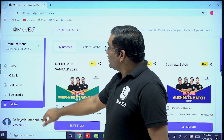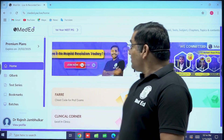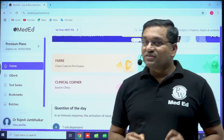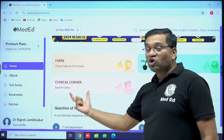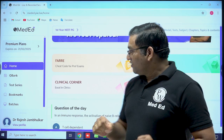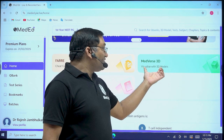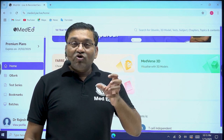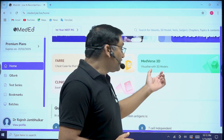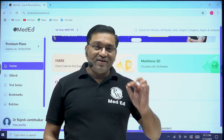Now we will discuss other important features of this MedEd app. There are three unique characteristic features. One is the Furry section. Second is the Clinical Corner, which brings clinical cases to your desk — you will feel like you are in the clinic. The third important feature is MedVerse 3D, with a lot of 3D models for subjects like anatomy, for easy understanding. Today, we will talk about the important section of this app — the Furry section.